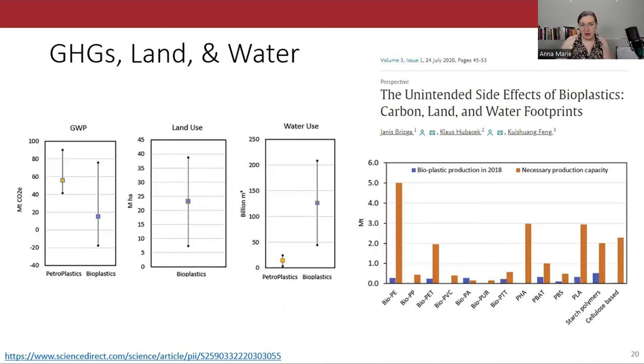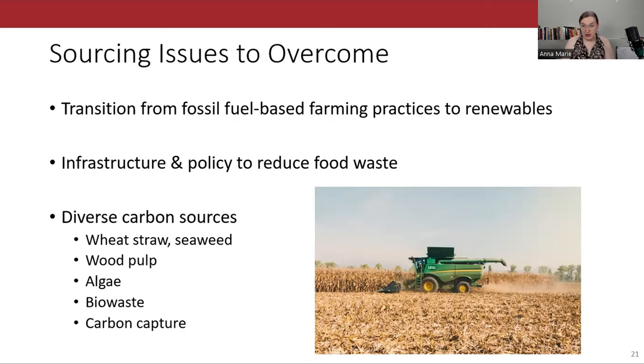A 2020 study found that bioplastics only reduce greenhouse gases slightly compared to fossil fuel-based plastics, while using tons more land and orders of magnitude more water. Growing crops requires land, water, and even fossil fuels to operate farm equipment. Other reports claim bioplastics actually use more greenhouse gases overall. This is why bioplastics aren't a one-size-fits-all solution. The transition of farm equipment to renewable energy could mitigate some — but not all — of these problems. We need diverse solutions: not just corn-based plastic, but a variety of approaches including seaweed, wood pulp, algae, and biowaste.